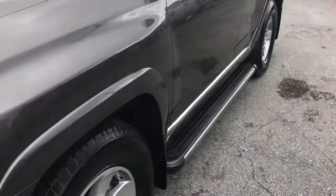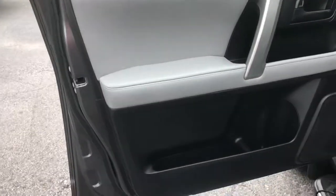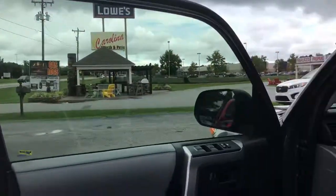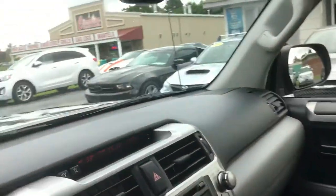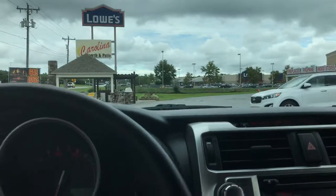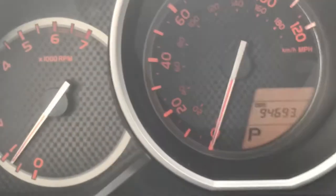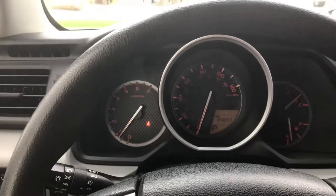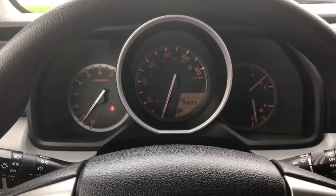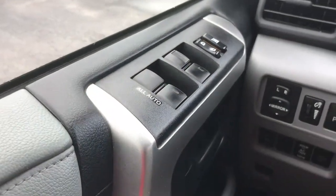Let's go inside. This 4Runner has 90,000 miles. Super clean — no warning lights or anything of the sort are on. It has many options.